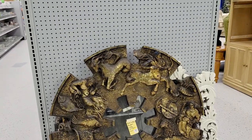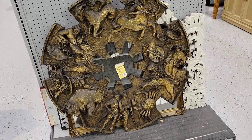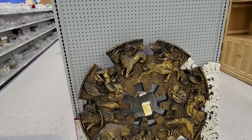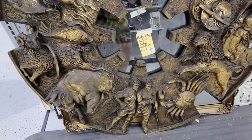Hey guys, I'm out at my Goodwill over here in Bradenton off of Cortez. This is an unbelievable thing — it is a giant zodiac mirror. I've never seen anything like it. Look at this thing. And they want $99 for it.